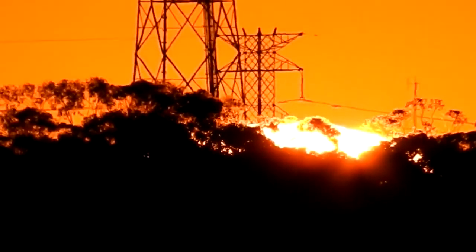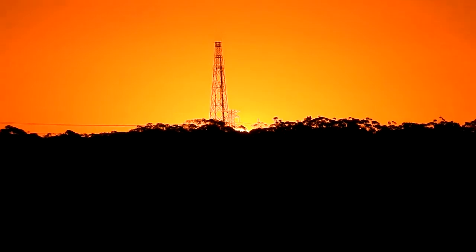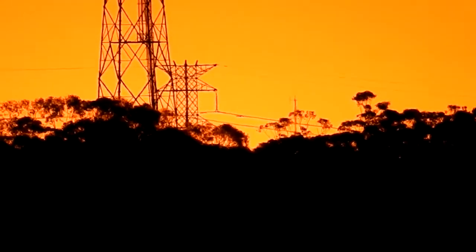Again, zooming all the way out. And in again — the sun's just about to disappear. The sun's gone, so no amount of zooming is going to bring it back now. It's just gone.